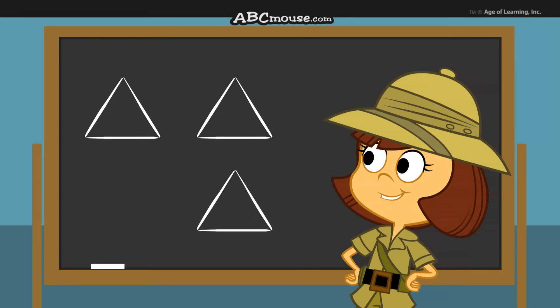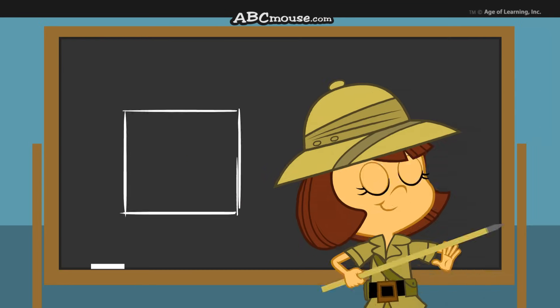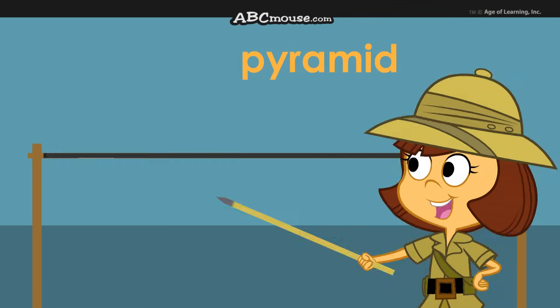What shape has three or more triangular sides and a point at the top? The base can be a square or a different shape. Say a pyramid and I'll say yes!